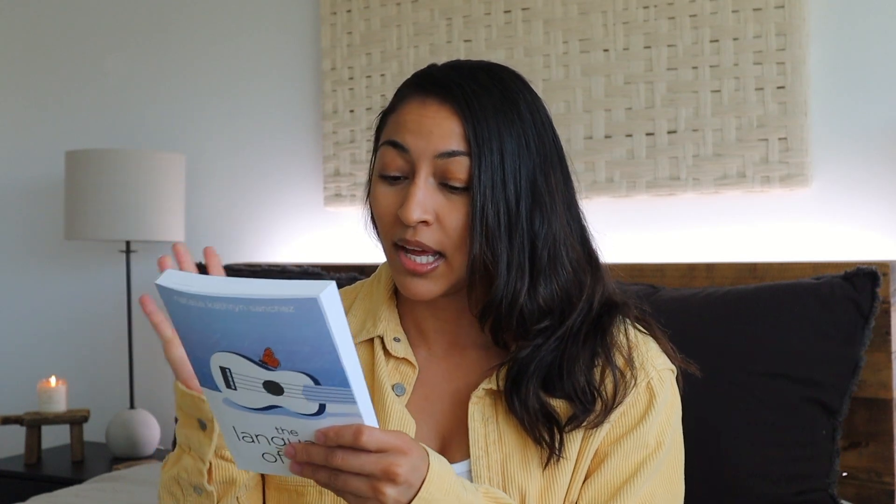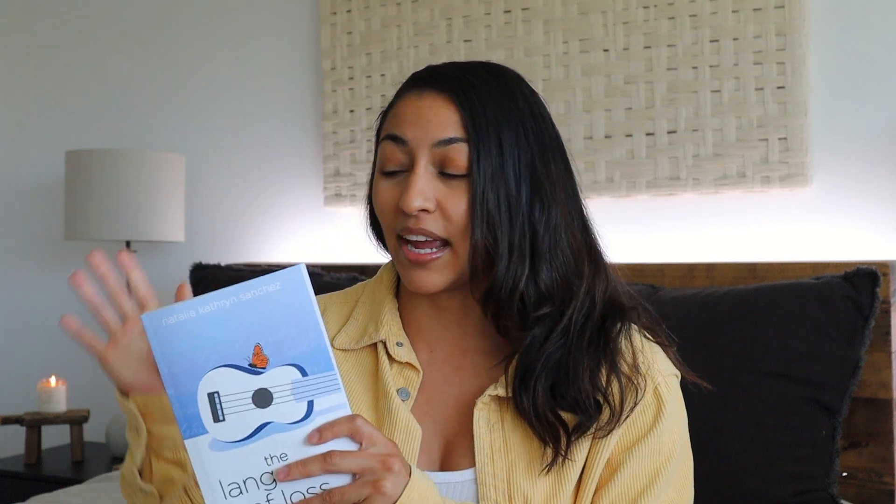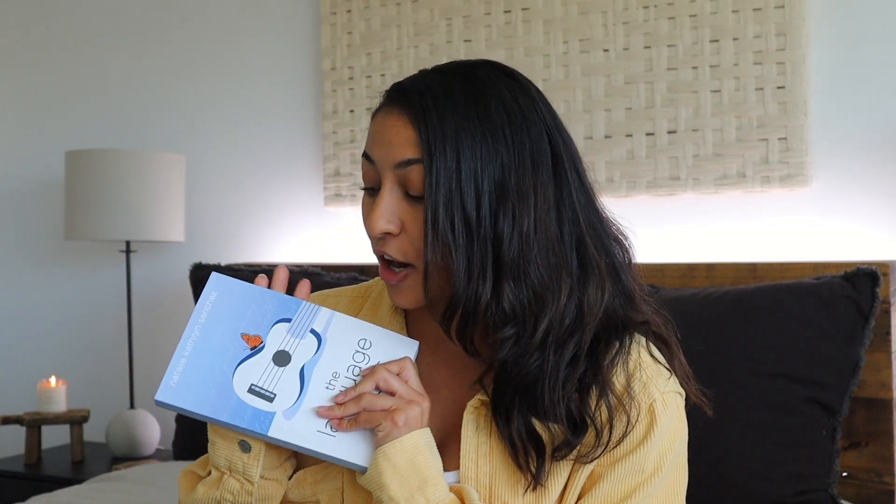I think gifts like these are more important sometimes than materialistic things. You do not know how much someone would truly appreciate this, especially if they've lost a loved one. It's a good, affordable option. You can get a ton of them. I'm so proud of Natalie and definitely wanted to support her and put this in a video. I think this would make an amazing gift for absolutely anyone who you think would benefit from reading a book like this — it definitely helps cope with the grieving process.